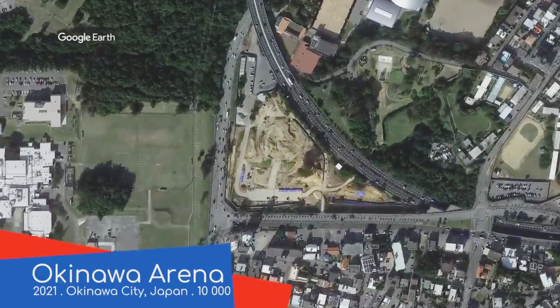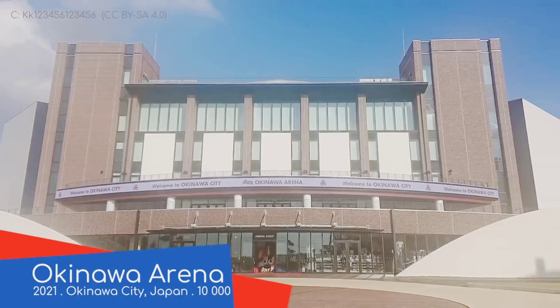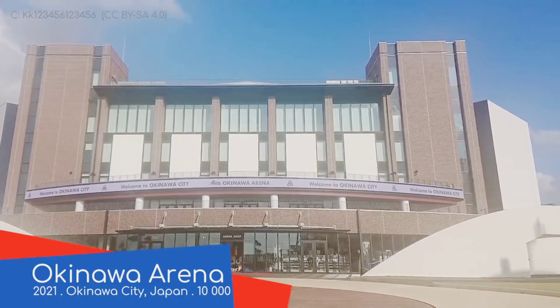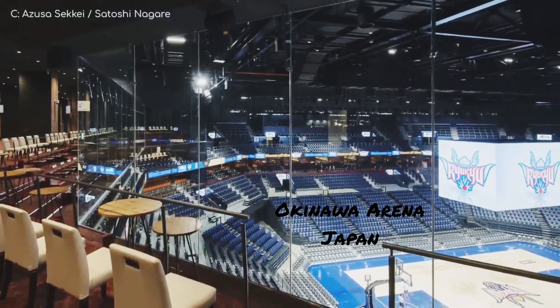Okinawa Arena. It's another newbie, though not quite as new. We have already mentioned cockfighting, while surprisingly this was built on the side of a bullfighting ring. Ironically, that's not a cock and bull story.